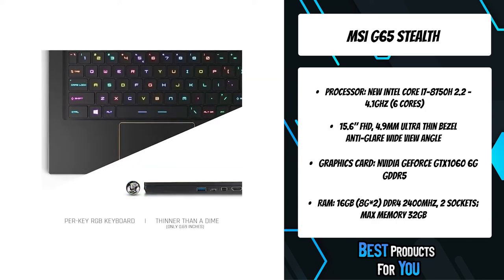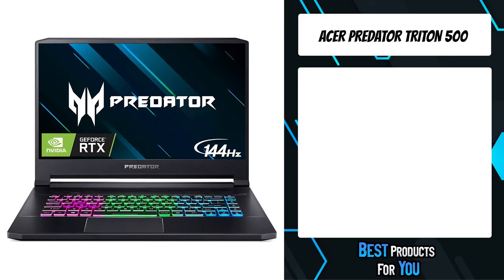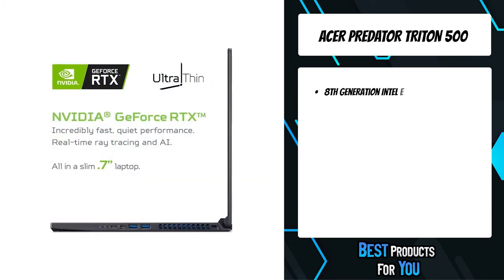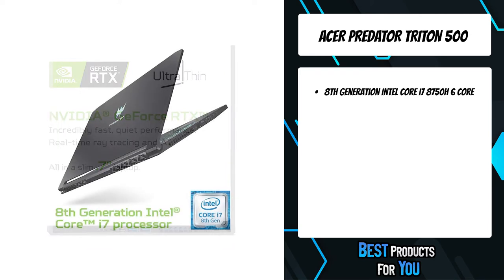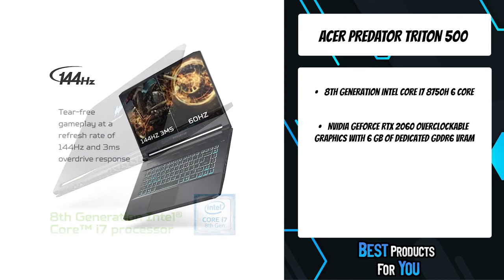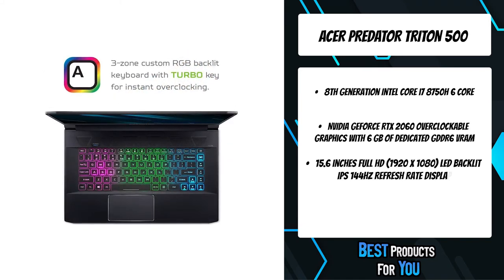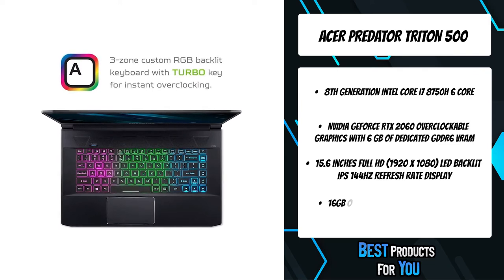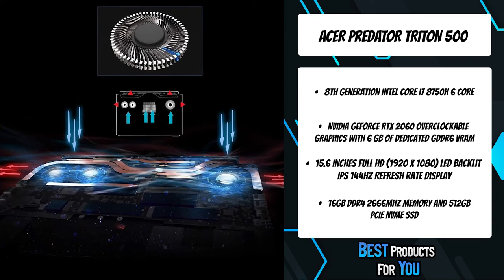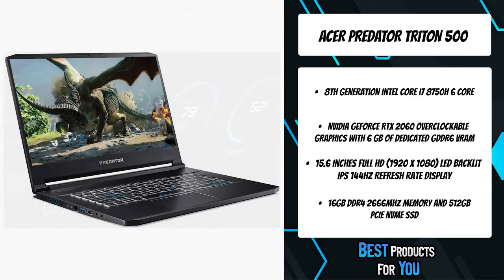The second product on the list is the Acer Predator Triton 500. The Predator Triton 500 is no joke when it comes to serious gaming and epic performance. This machine utilizes a powerful 8th Gen Intel Core i7 6-core processor with overclockable NVIDIA GeForce RTX 2060 graphics. A revolutionary 4th Gen All-Metal Aeroblade 3D fan with 5 copper heat pipes maximizes performance and keeps your rig cool, while an ultra-responsive mechanical keyboard delivers a gaming experience that's second to none.